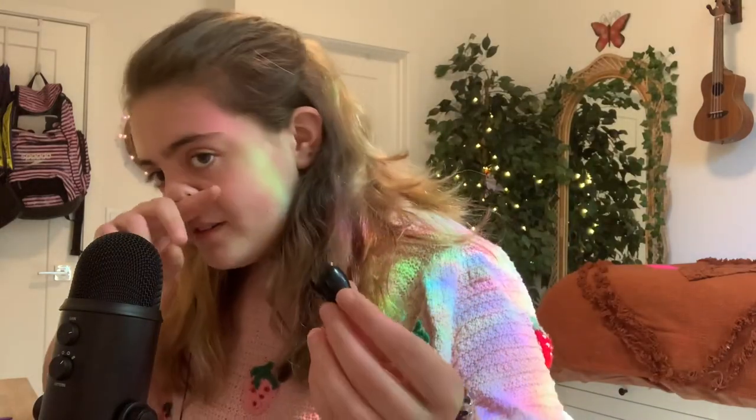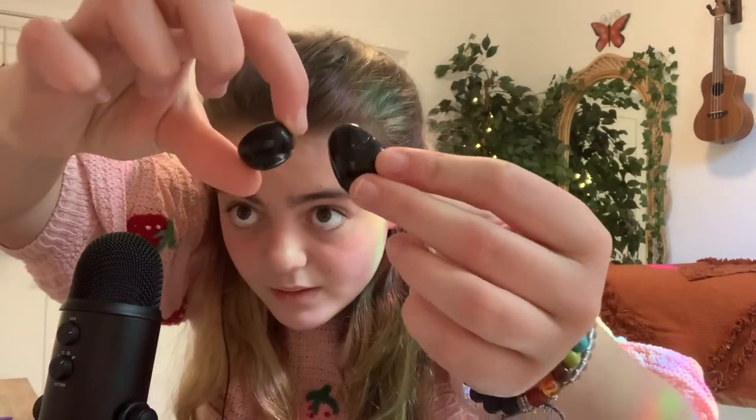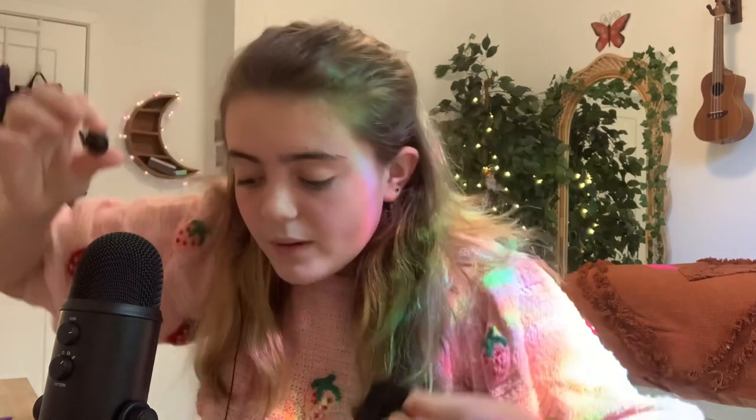This one is obsidian. Wait — where did the mystery one come from? These look like they could both be obsidian. But then this one is onyx. That looks like it could be onyx as well. I don't know.